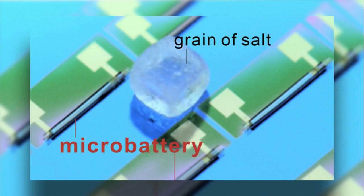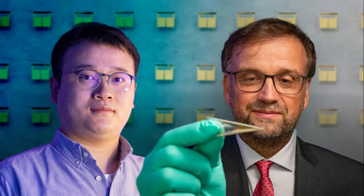Stacked thin films, electrode pillars, or interdigitated microelectrodes are useful for on-chip battery manufacturing. However, these designs often suffer from inferior energy storage, and the footprint of these batteries cannot be reduced significantly below one square millimeter.